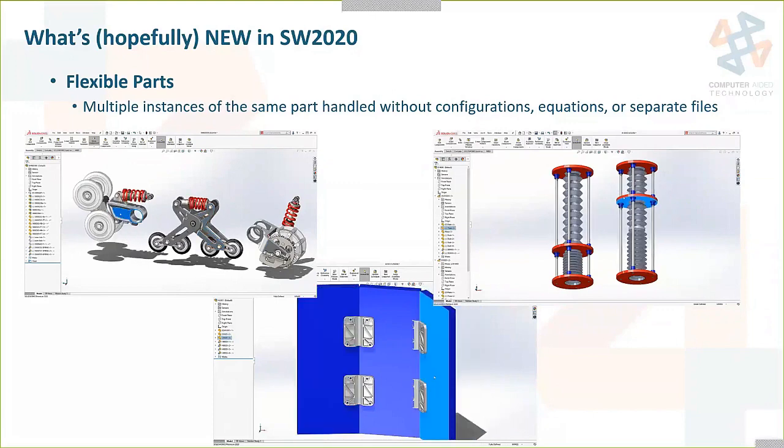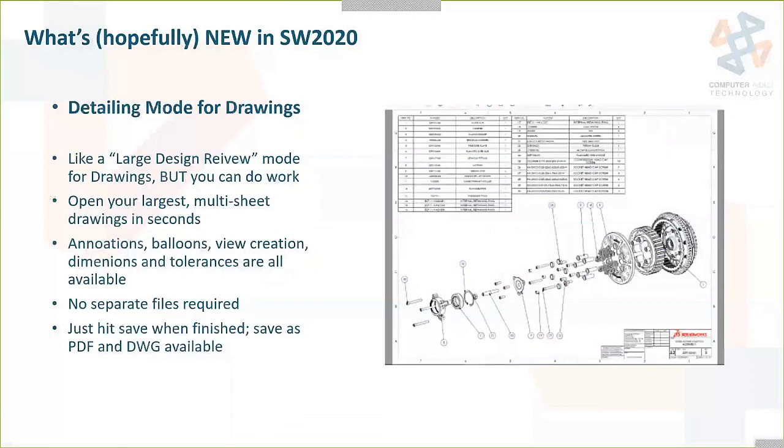There's going to be a new detailing mode for drawings. In 2019, they greatly enhanced the Large Design Review mode in assemblies to allow actual work while in that mode, not just reviewing. This will be like a Large Design Review mode for drawings but also allow you to do work. Your largest multi-sheet drawings will open in seconds, and you'll be able to do annotations, ballooning, view creations, dimensioning, tolerances, and so on. Just hit save when finished, save as PDF or DWG if needed — super fast drawing mode, which they're calling Detailing Mode.